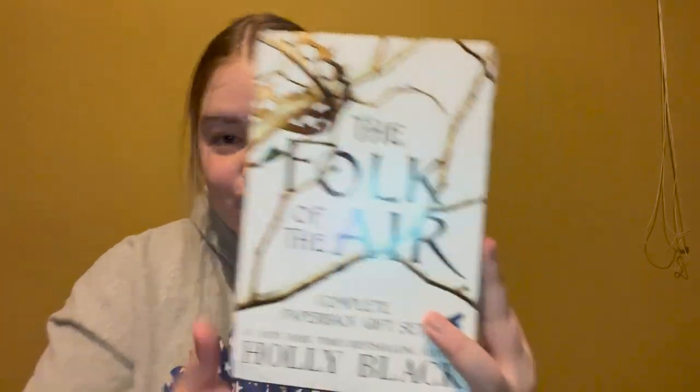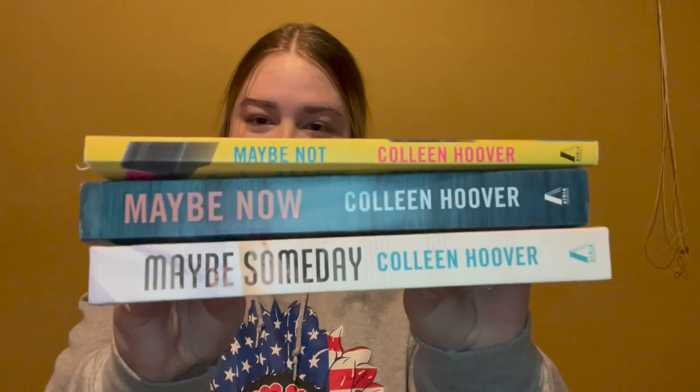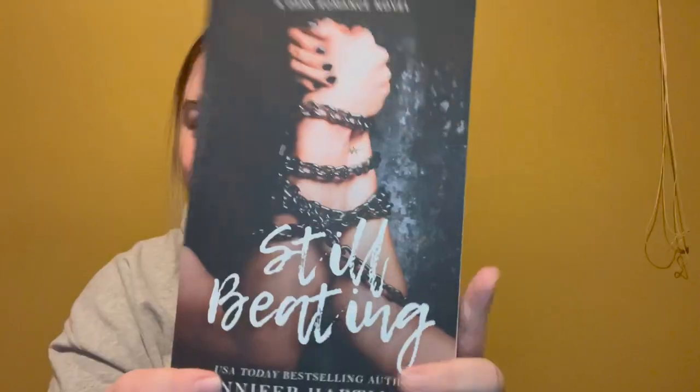Next are the books. My boyfriend's mom got me the Folk of the Air trilogy — I've heard so many good things about this series and I'm so excited to read it. His mimi got me the Maybe trilogy by Colleen Hoover: Maybe Now, Maybe Someday, and Maybe Not. His sister got me Things We Never Got Over by Lucy Score — she's obsessed with it. She also got me Still Beating by Jennifer Hartman, which she says has a lot of spicy scenes and highly recommended.